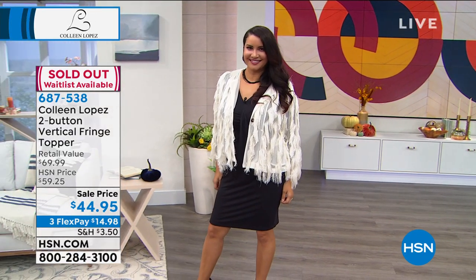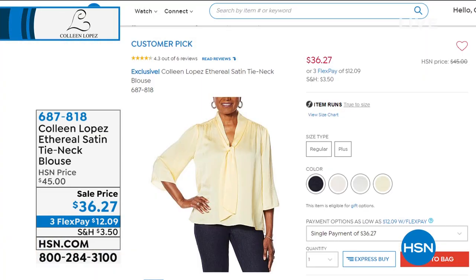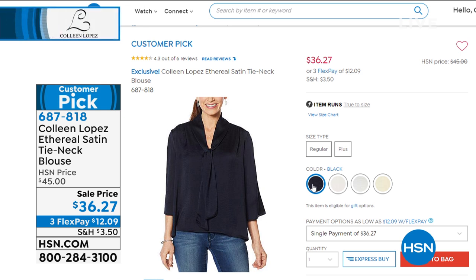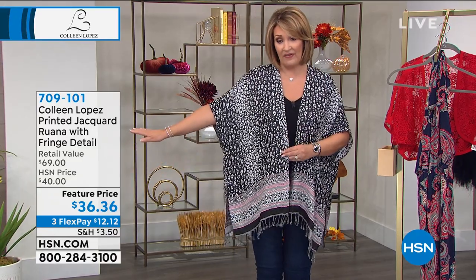Now, the blouse that Christy had on — that little satin tie neck blouse — is here at a great new price of $36.27. Big customer pick on hsn.com — that's item 687-818. Also, if you were not here earlier, I'm going to check on my Rwana to see if any are left. Blue multi did sell out. We still do have a couple left in the black cheetah and we might have a few left in the pink geo. Pink geo — only 300 left. The black cheetah — final few hundred. So if you didn't see this last hour, I want you to see it one more time.